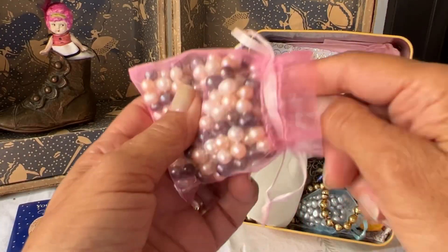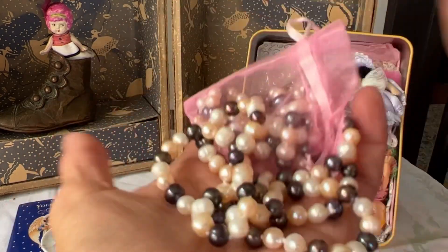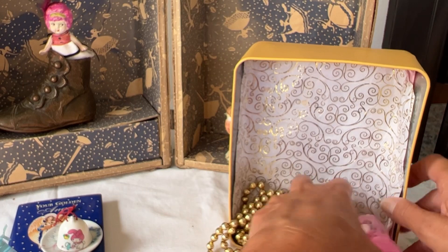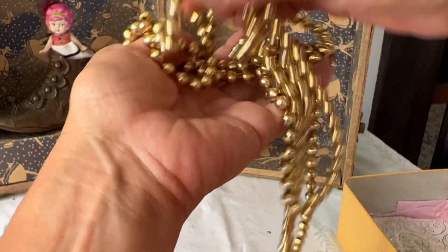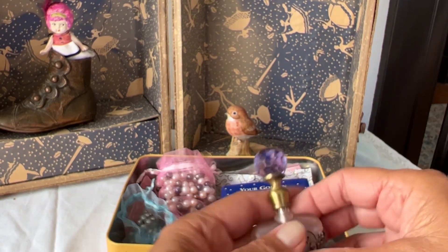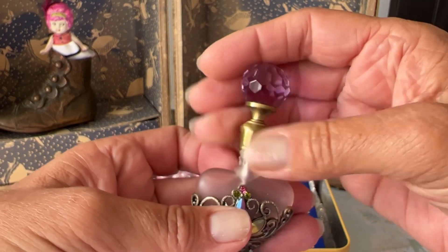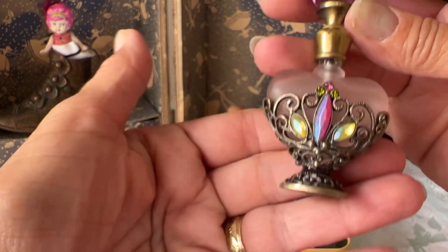These are some heavy beads here. Pearls. Take the dollies out. Oh, there's a few broken ones. That's okay. Some gold mercury beads. And a pretty perfume bottle. Look at that. So pretty. I don't have anything like this. Neat. Very cool. Beautiful.